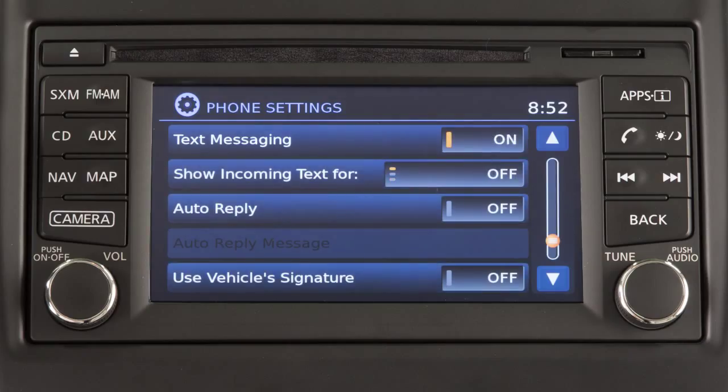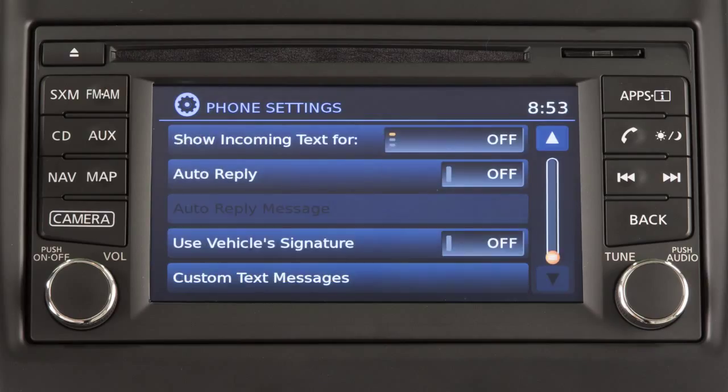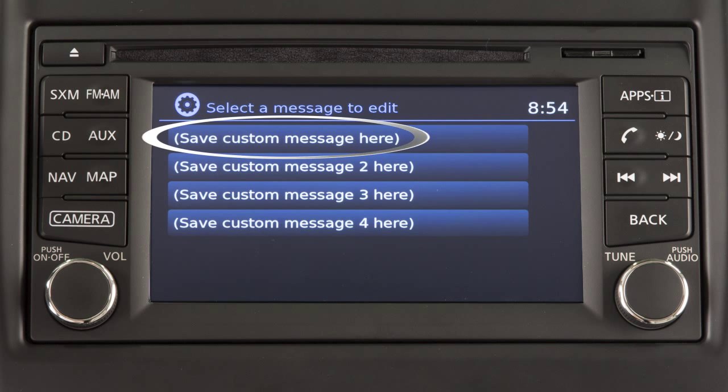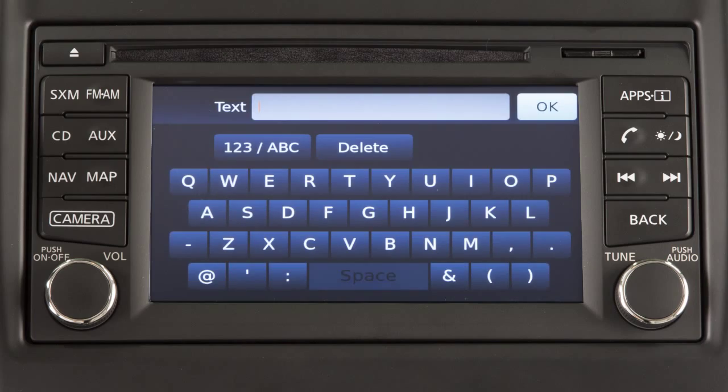From the same screen, touch "show incoming text" to turn text message notifications in the vehicle on or off. On the Phone Settings screen, touch "custom text messages" to create or edit the four available custom messages used when sending text messages.